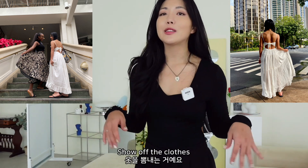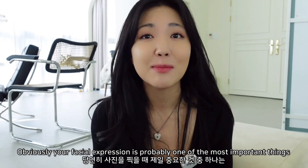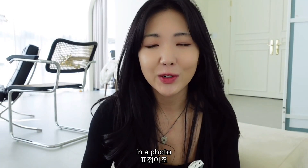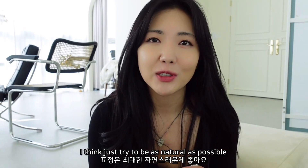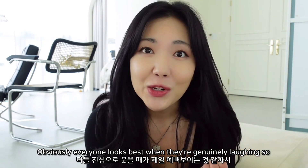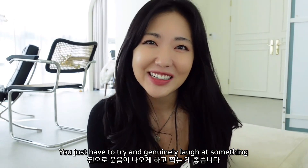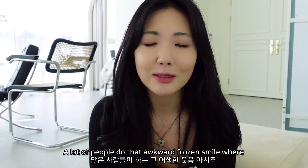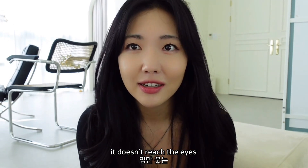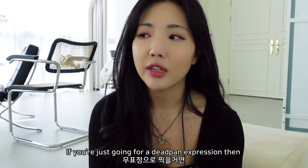If you're wearing a flowy dress, play around with the skirt - it shows off the clothes and gives you something to do with your hands. Your facial expression is probably one of the most important things in a photo. Try to be as natural as possible with no forced facial expression. Everyone looks best when they're genuinely laughing, so try to actually laugh. A lot of people do that awkward frozen smile that doesn't reach the eyes, or a closed-mouth smile - just relax the mouth muscles.